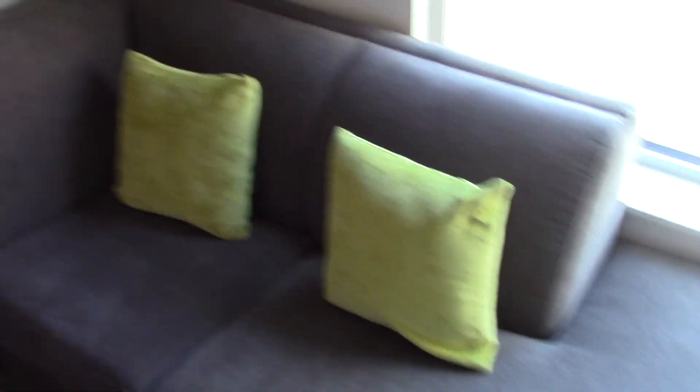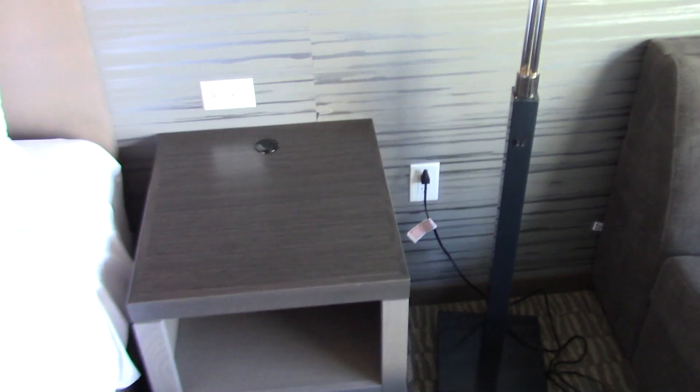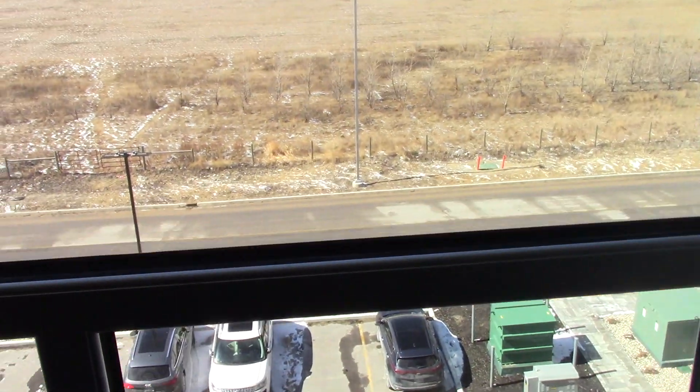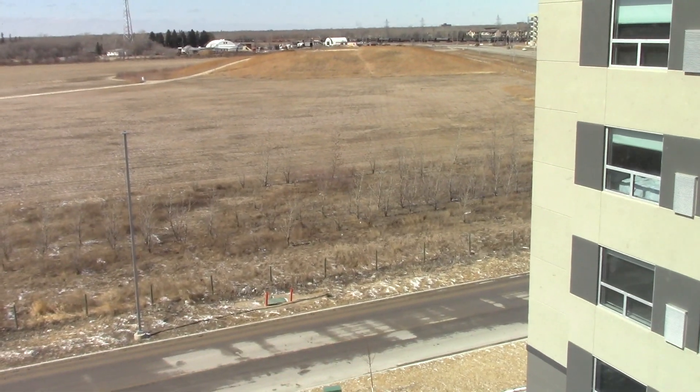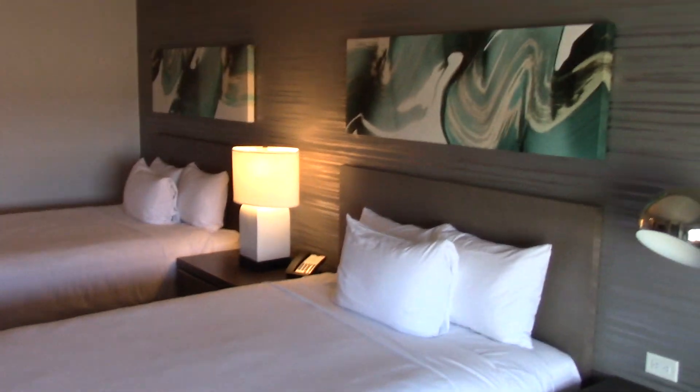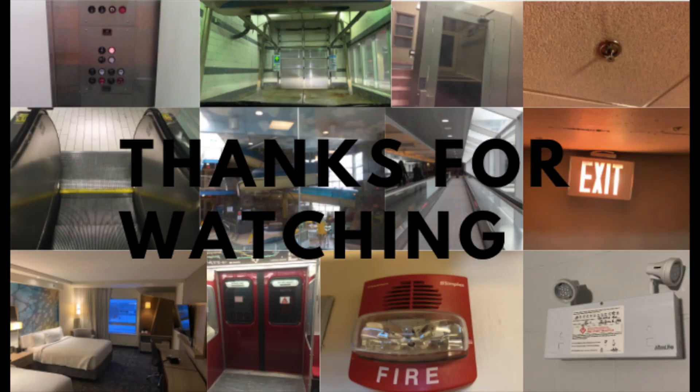Here's a couch right here — it's a pull-out couch. And a view out the window. So yeah, that's all for the hotel tour. Thank you for watching. Here's the kitchen.